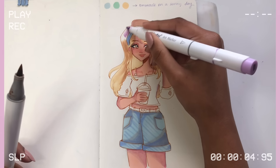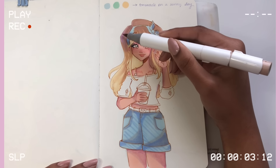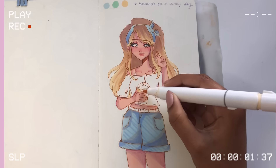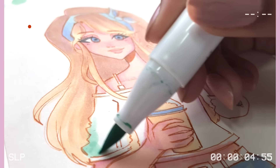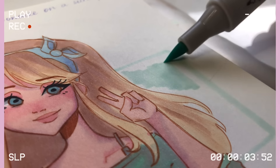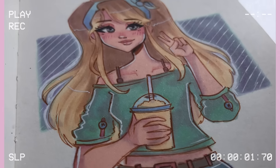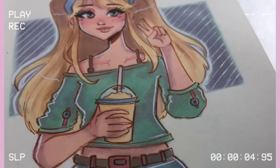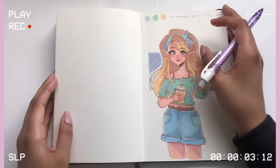If you get three colors you wouldn't normally use together, it'll also push you out of your comfort zone and help you experiment with a brand new color palette. Either way, it's a win-win. If you're feeling really brave, you can pick a palette with five, six, or even ten colors — it's totally up to you. I hope this idea helps at least a couple of people get some crazy ideas.